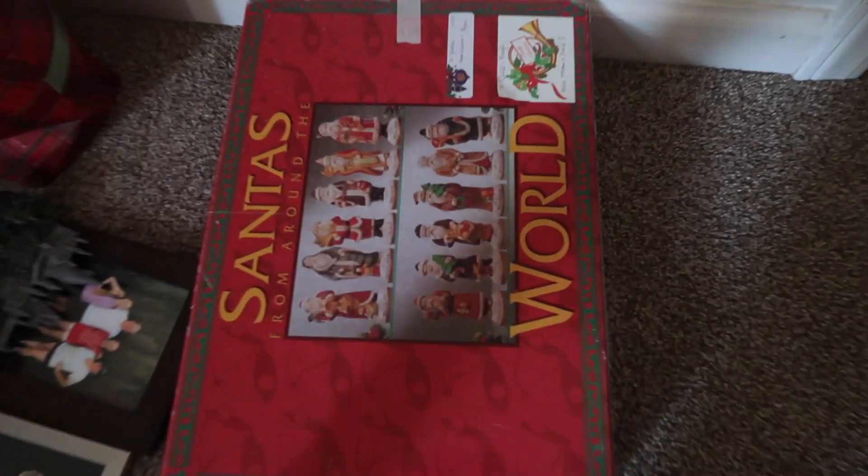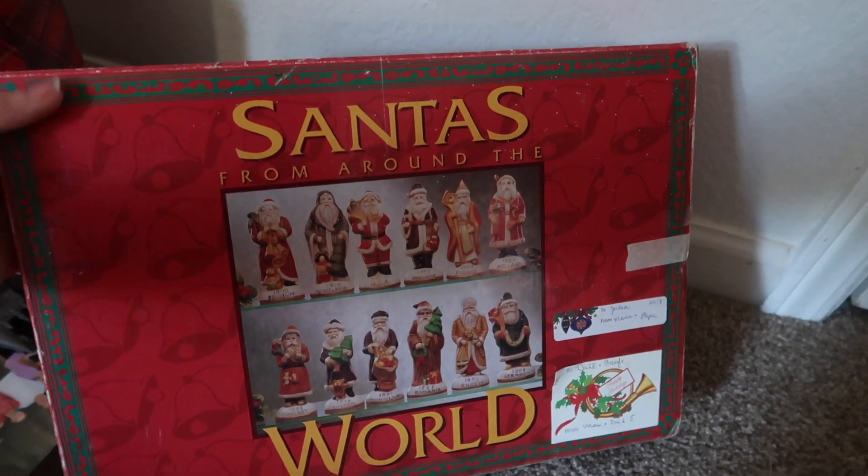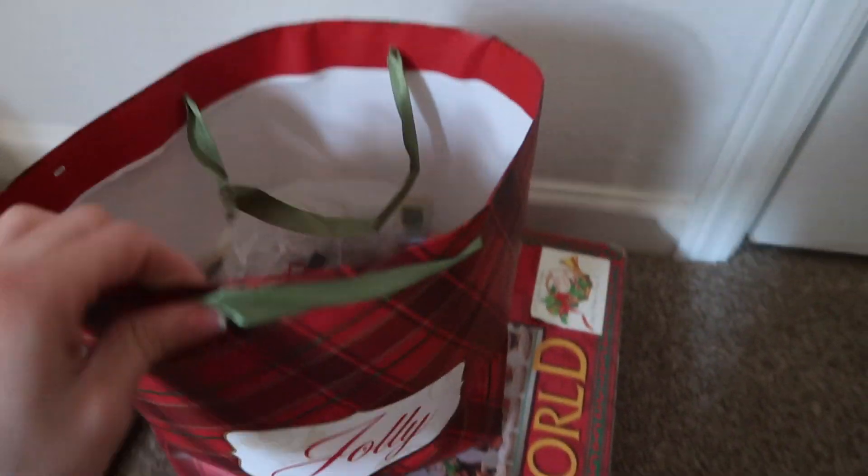Up here in our office, which definitely needs to be cleaned, I have some of my Christmas decorations. I have different Santas from around the world that was a gift from my grandparents, and then I have all of my ornaments from all of my different layovers in here. What's really fun is I haven't even seen most of these ornaments since I bought them on my layovers, some of which were over a year ago because I actually didn't set up a tree last year. I've just been collecting ornaments, so I'm really excited to look through all of them with you guys.